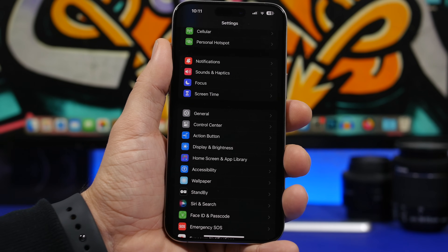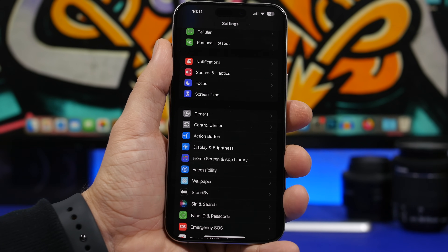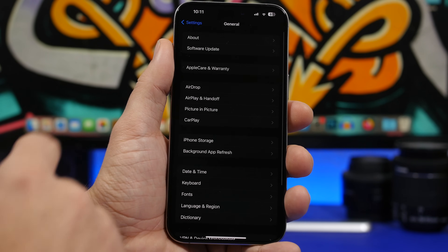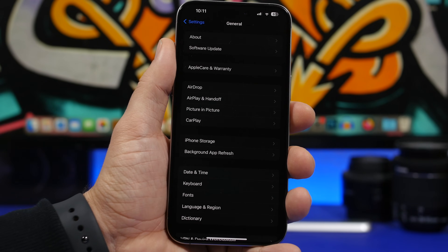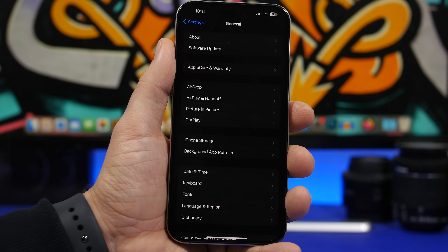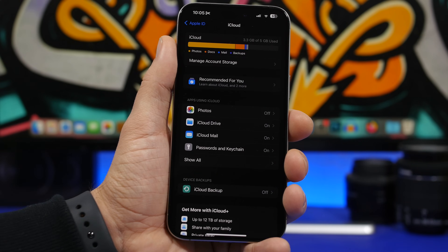With iOS 17.2.1, a lot of users have also gotten an update for their carrier, so make sure you check for a carrier update once you've updated your device. The way to do that is simple: go to your Settings app, then General, then About. Just leave your device on the About section for a couple of seconds and if there's an update, it will pop up on the screen automatically.